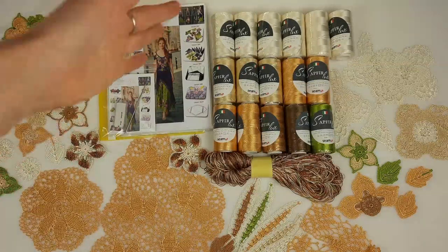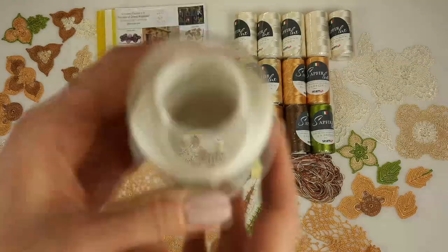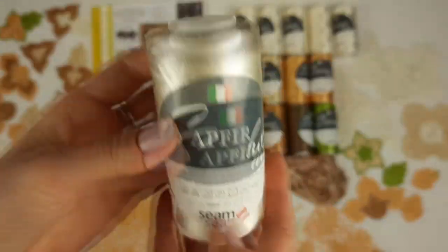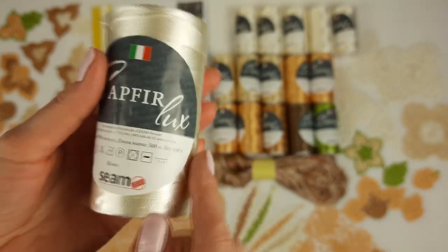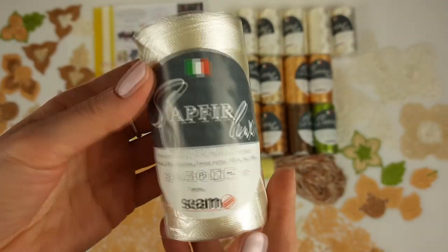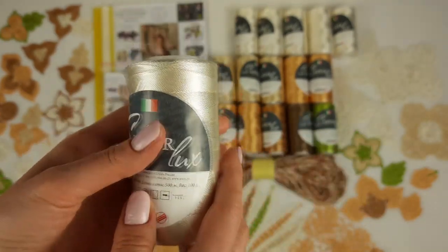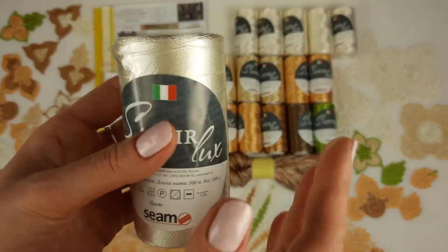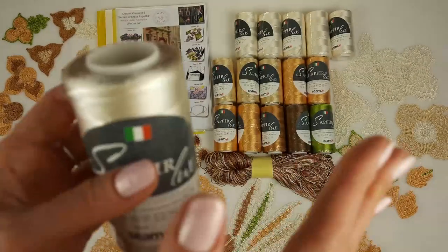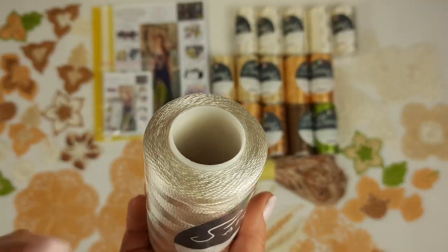Next we have threads. Let's look closer at the main color number 02. It's ivory Italian viscose. You can see this thread — it's very beautiful. I love to use this thread for dress Amelie, for example. It's perfect also for wedding dresses. This will be the upper part. I think when you are using light colors for the upper part, they are just perfect. It's very nice when you have light colors close to your face. So this will be a really fantastic dress.